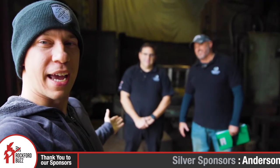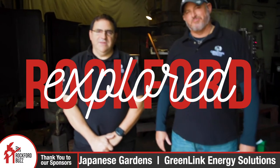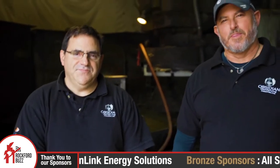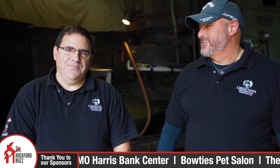Hey, Rockford Jake here. Today I'm joined by David and Nick from Obsidian Manufacturing, which is a local manufacturing business here in South Rockford. So, David, tell me a little bit about the history of Obsidian.